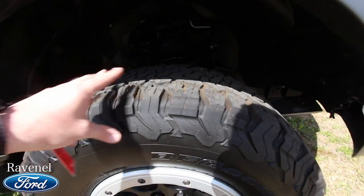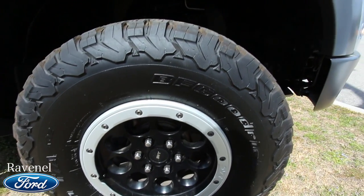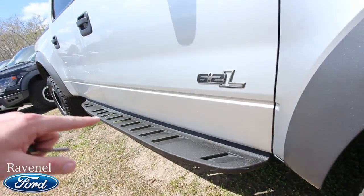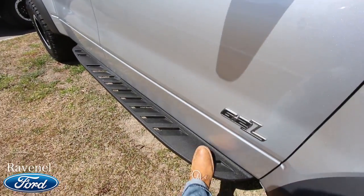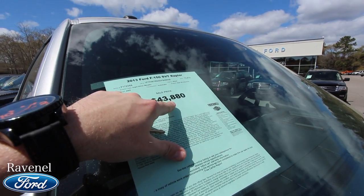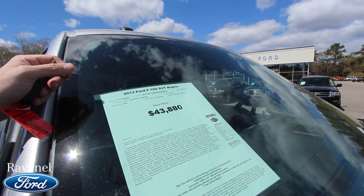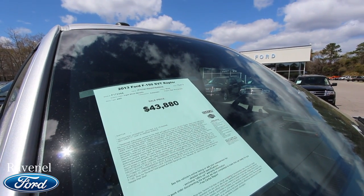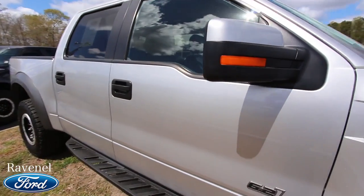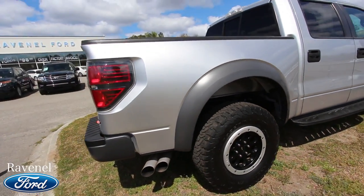Not brand new, but they do have a decent amount of tread. There's the SVT alloy wheel and you can see the suspension back there — very clean. You do have your running rails on the bottom, which are nice. This one's priced at $43,880, with just around 72,000 miles on it. It is four-wheel drive, silver metallic with a black leather interior. The doors are looking good, and it does come with a warranty from Ravenel Ford.